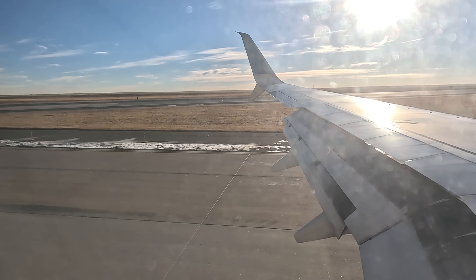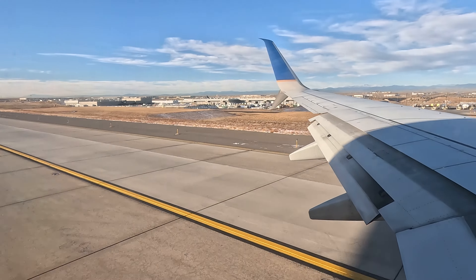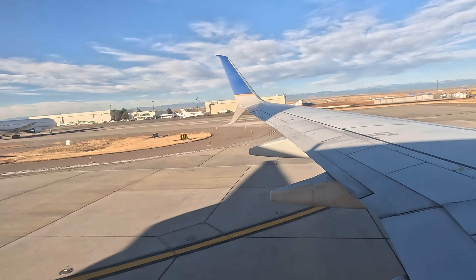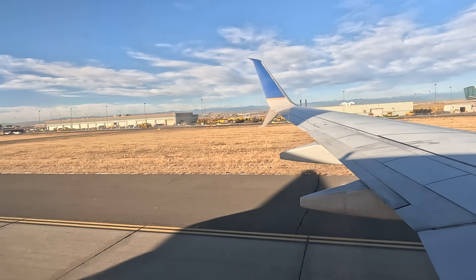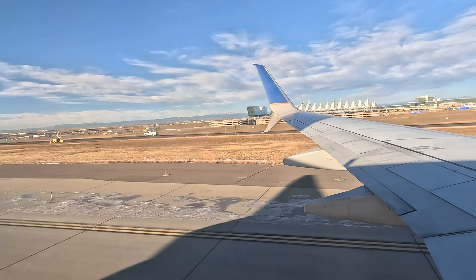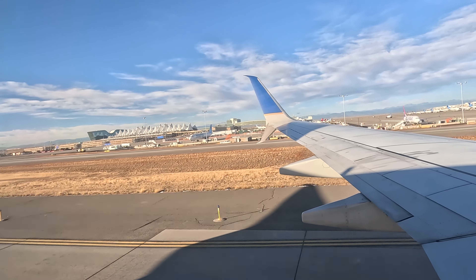Welcome to Denver, where the local time is 8:32 AM. Please remain seated until the seatbelt sign is off. You may continue to use and charge your phones and tablets. Don't forget to check your seat back pocket to make sure you have all of your belongings. Be careful when opening the overhead bins. Once we arrive at the gate, our staff will be happy to answer any questions. Your feedback is important — some of you will receive a survey via email or in the United app. On behalf of the entire United team and Star Alliance partners, thank you for choosing to fly with us today.